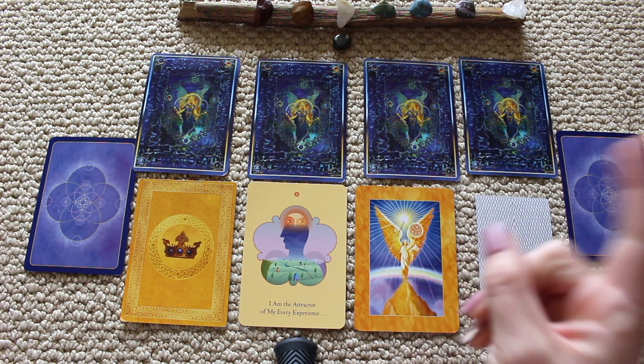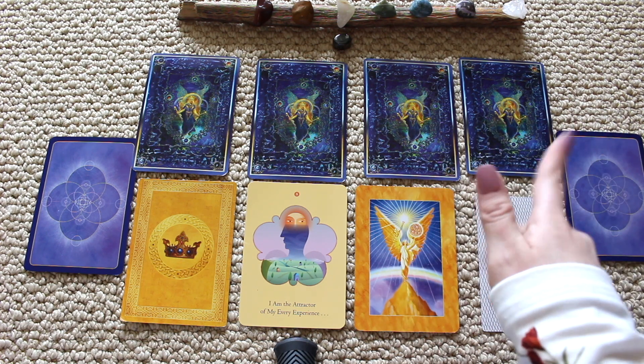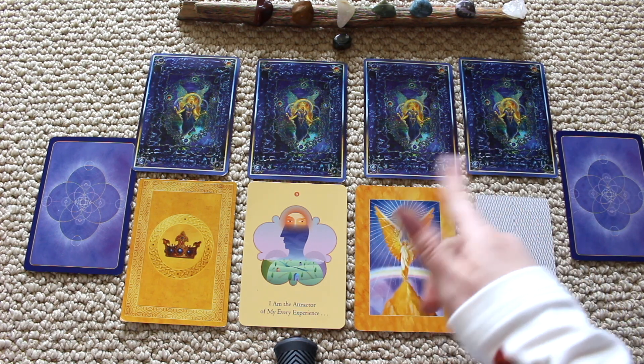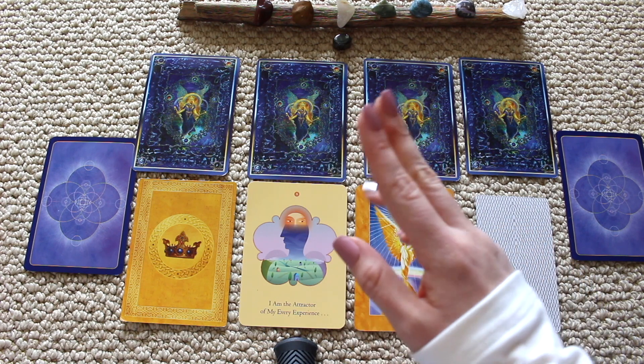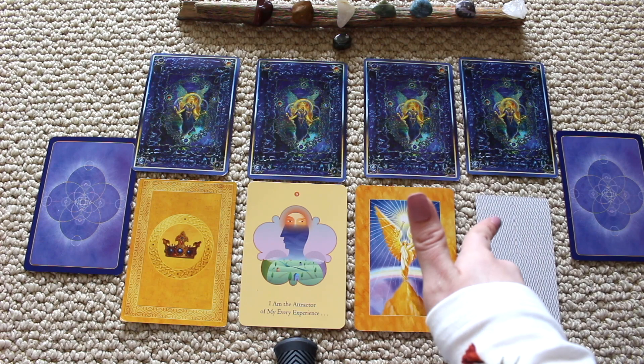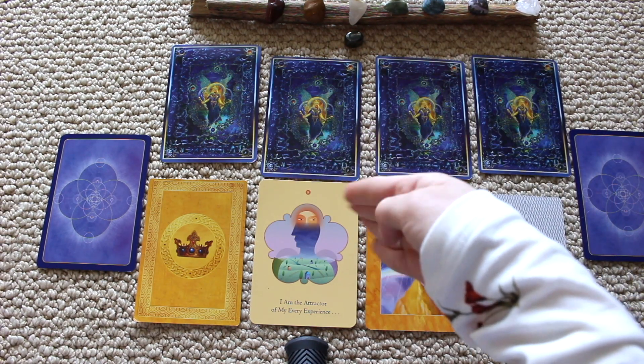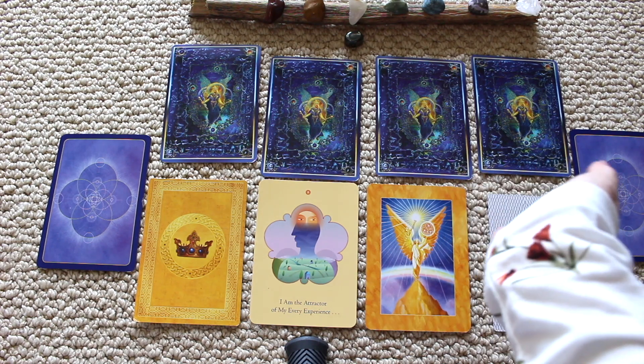If this reading doesn't resonate with you, pick a different pile from the comment section or description box. Remember this is a general reading — more than one person is watching. These are your messages for the springtime season, which begins March 21st up to June 21st into summertime.